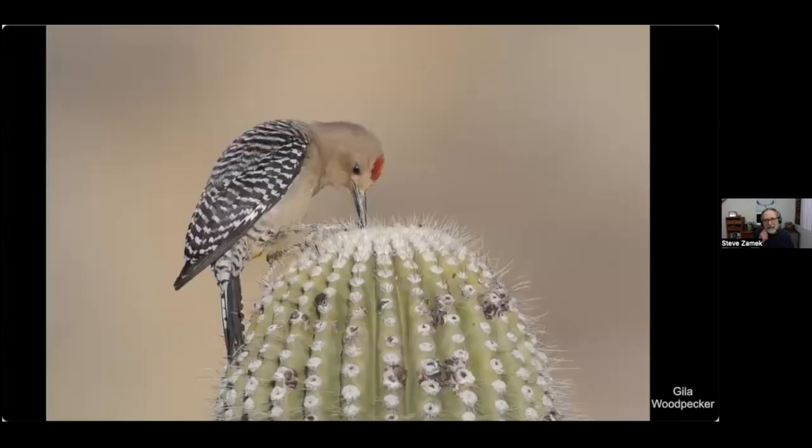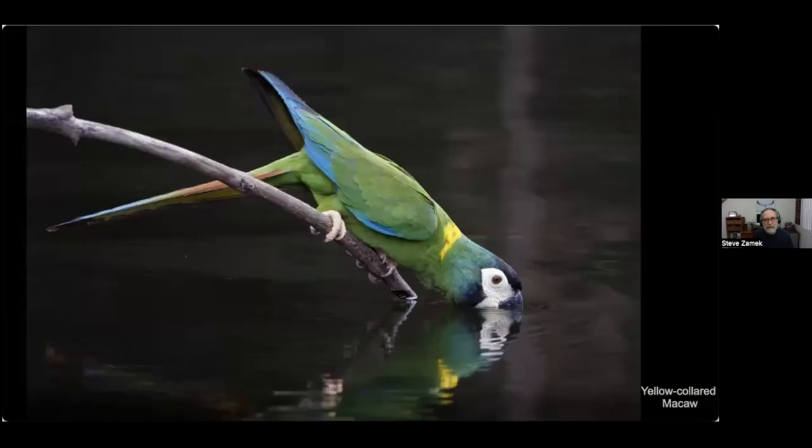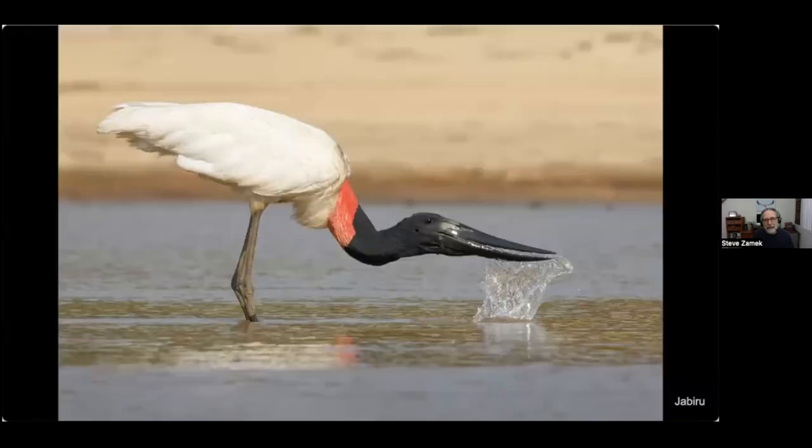A few years later in the same area, because of the drought the cactus didn't flower, so the woodpeckers were just probing inside the cactus itself and extracting liquid constantly. Another drinking bird is this lovely yellow-collared macaw, taken in Brazil, and also from Brazil a sloppy drinker — a jabiru.